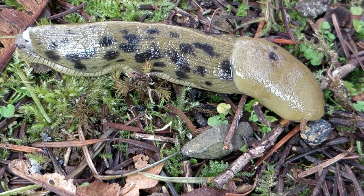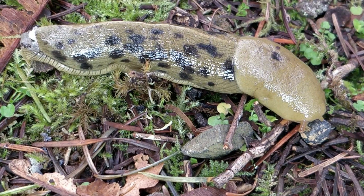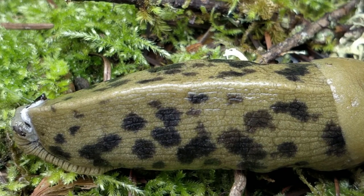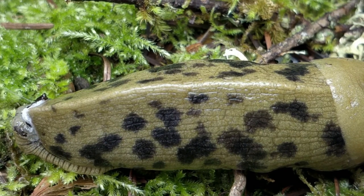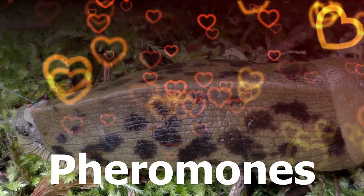The slime also protects them by carrying a numbing agent, so when animals try to eat them, it says stay away. The slime does so many cool different things. Probably the most important thing it does is contain pheromones, which is a smelly chemical to attract mates.